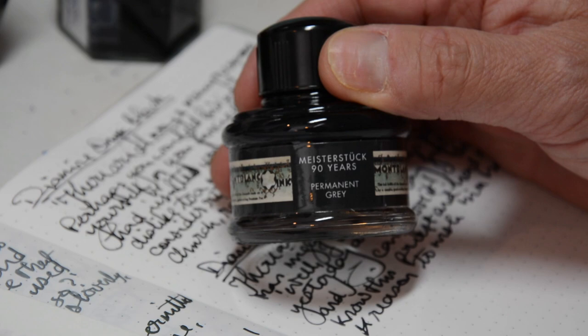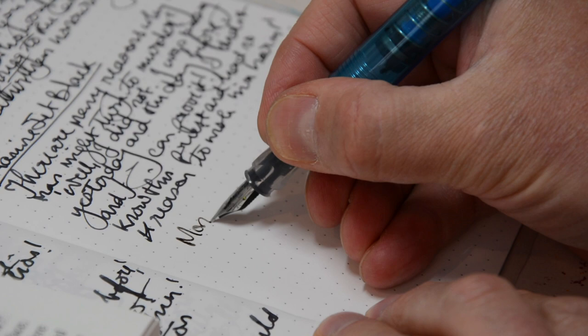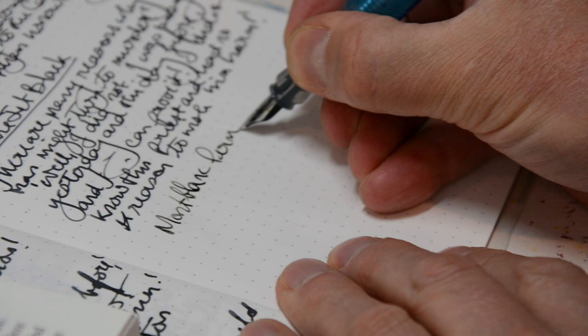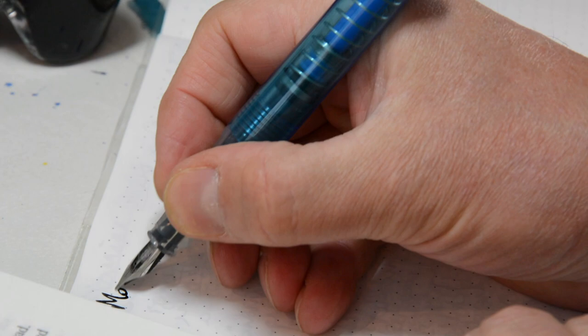Let's start off with the first of the Mont Blancs. Because there are two greys on these pages, I'll test the Permanent Grey from Mont Blanc first. Mont Blanc Permanent Grey.